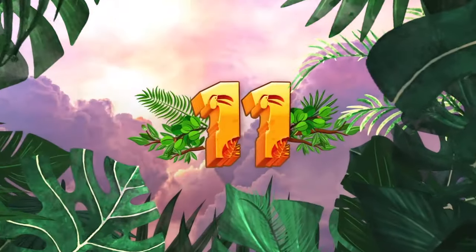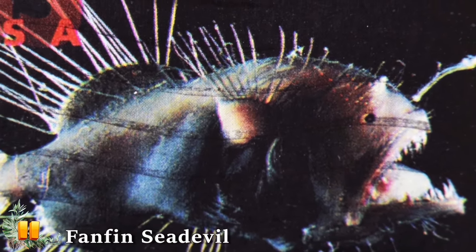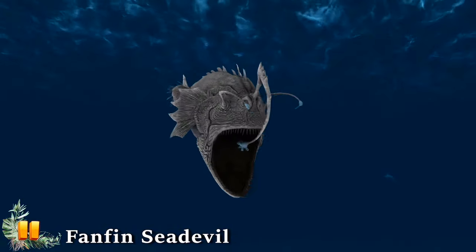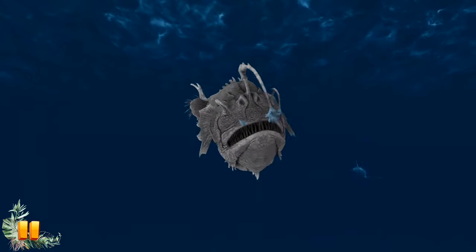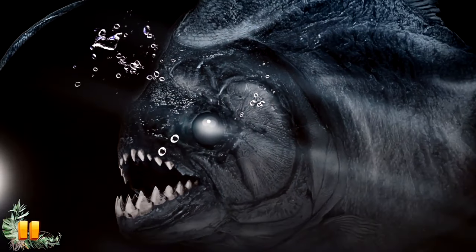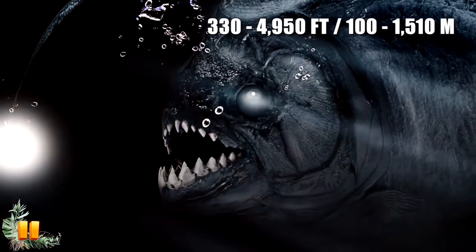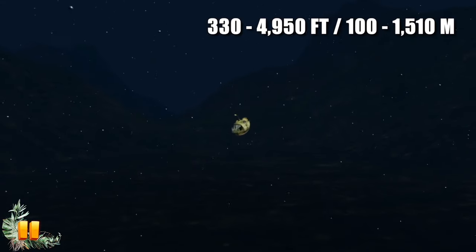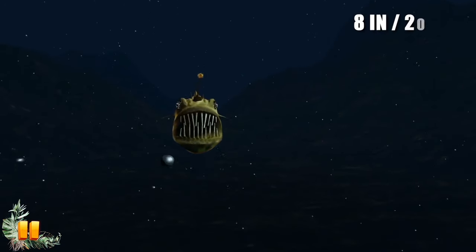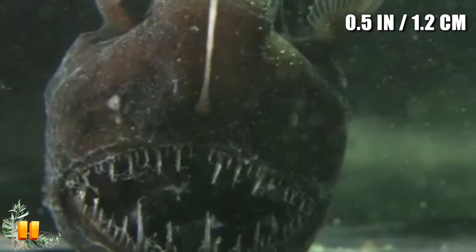Number 11: Fanfin Sea Devil. The Fanfin Sea Devil is one of at least 168 known anglerfish species. It's arguably one of the most nightmarish-looking fish on the planet, with its gaping mouth full of razor-sharp teeth and an array of protruding bioluminescent tentacles. This pitch-black species is found in the bathyal zone at depths between 330 and 4,950 feet. Females reach up to 8 inches long, while males are a measly half-inch long at most.